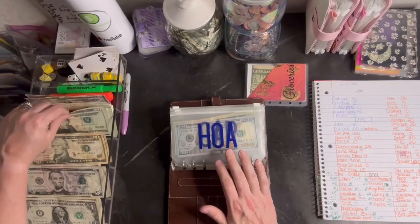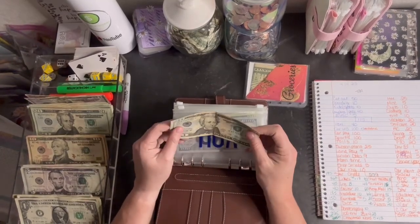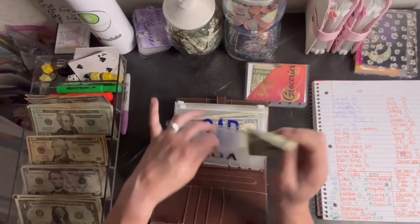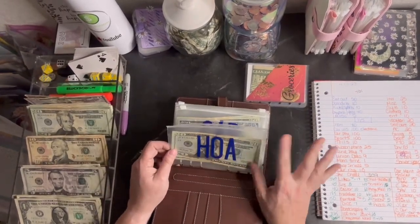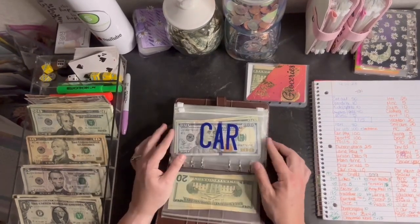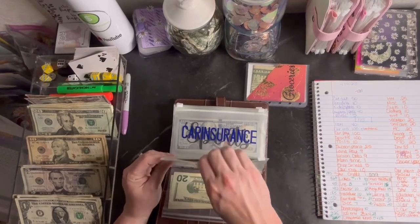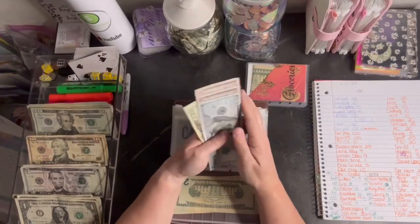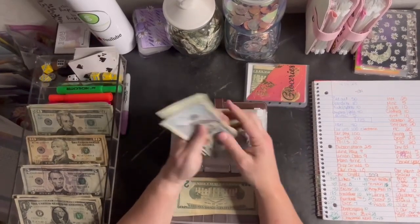HOA is getting 40. They raised our HOA dues this year and I did not realize it, so I do not have enough in there. I'm adding extra the next couple of weeks to make up for it, and then I'll reassess — just like anything else, it's gone up. Car is getting 100 for the car payment. 150, 200, 20, 40, 60, 80, 300.